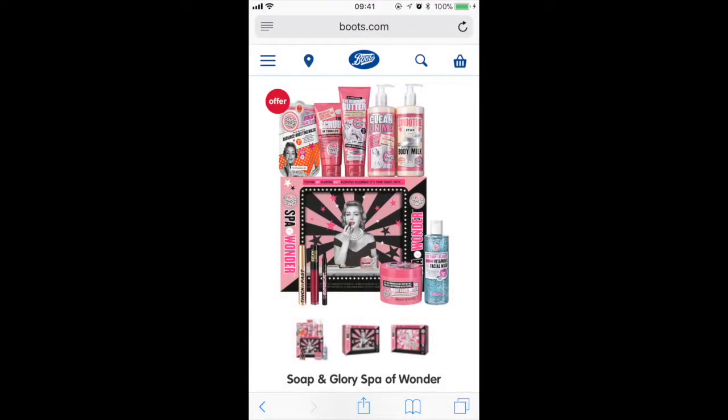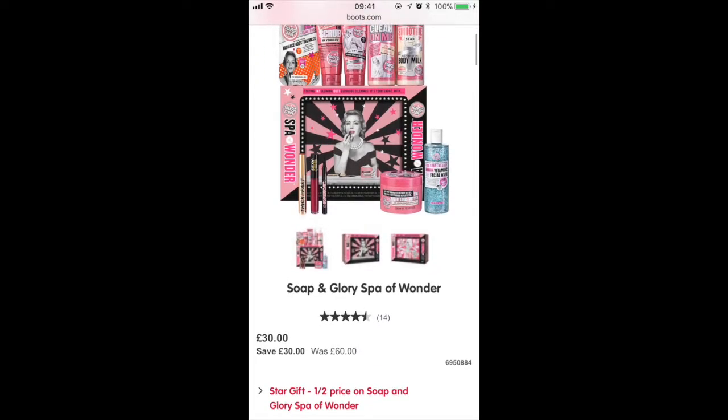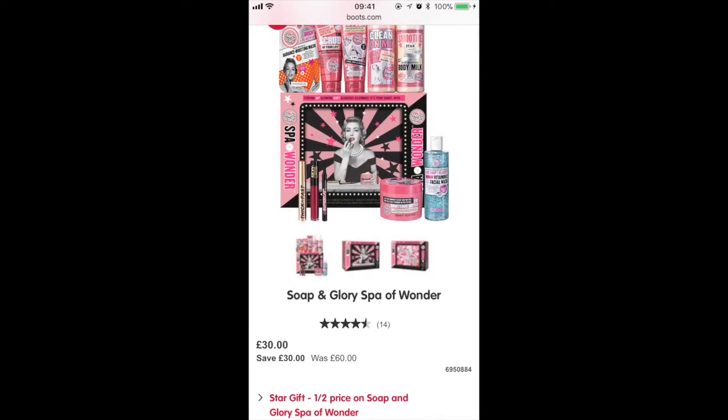The first one I will be talking about is the Spa of Wonder, where you get a lot of full-size products of their best sellers and you get £78 worth of content for £30, which I think is a really, really good deal.